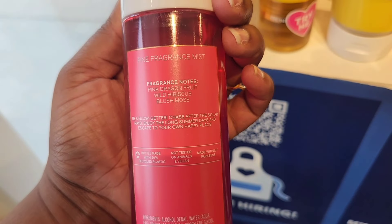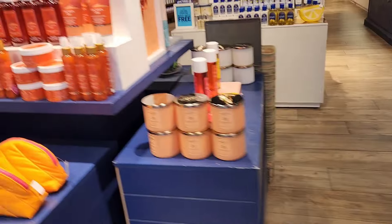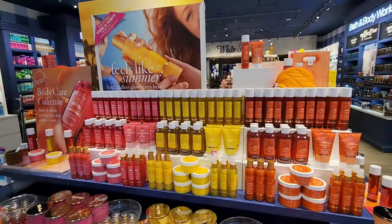As for Pink Paradise, this has notes of Pink Dragon Fruit, Wild Hibiscus, and Blush Moss. This is spot-on with number 40. You get that light, fruity smell in there, but it's overall that burnt, sugary, airy scent — the same DNA you get in Baccarat Rouge. But this collection, I am very impressed with it, and there is so much to the collection as well.